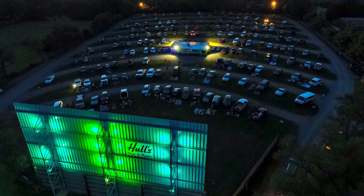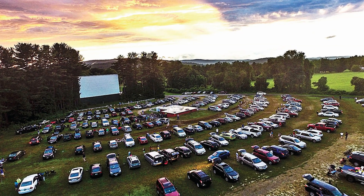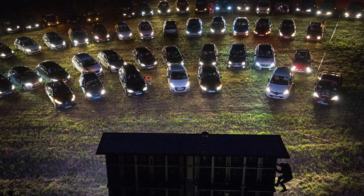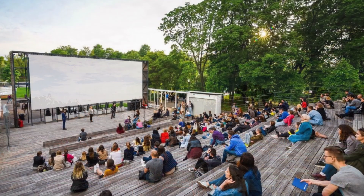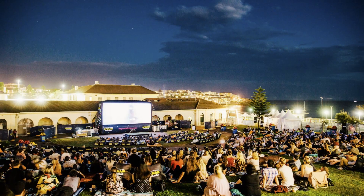Usually the first thing I ask my client about drive-in cinemas is, what is the piece of property that you have that you want to utilize for your theatre? With that information, we can determine the size of the theatre, how you're going to operate, and what kind of design is going to be incorporated. With a walk-in cinema, we have a little bit different take on all of that, and we have to think about other parameters. But for right now, let's talk about drive-in cinemas.